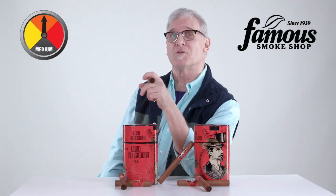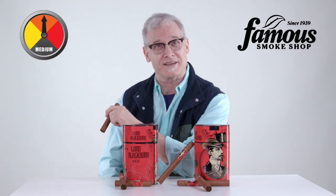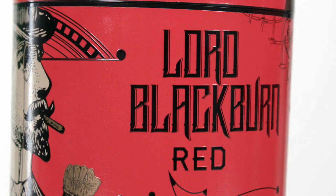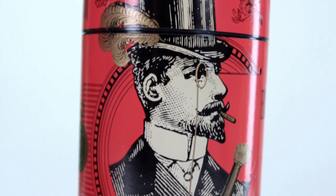Hey there. So you want to know more about Lord Blackburn Red Cigars? Let's get started. Lord Blackburn Red is one of three Lord Blackburn cigar selections sold exclusively through Famous Smoke Shop as an alternative to similar brands at higher prices.